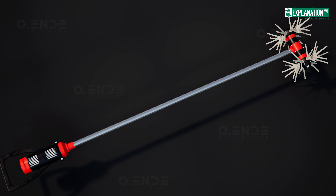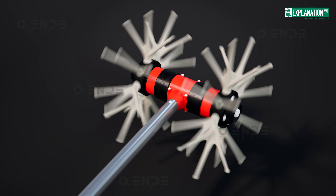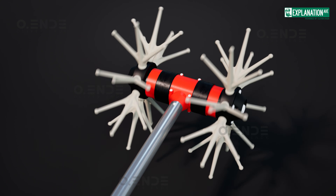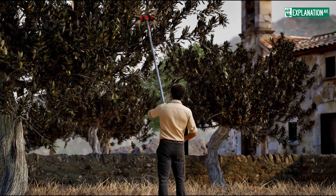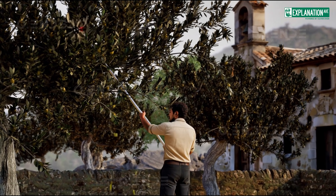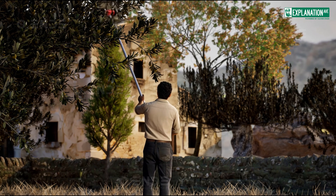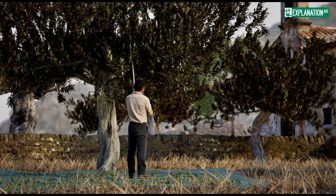Harvesting can be performed gently using specialized electric olive harvesters. The olive shakers shown here feature rotating oscillating heads equipped with flexible, rubber-like fingers that move rapidly, gently dislodging the olives from the branches, protecting both tree and fruit while ensuring efficient harvesting. The olives fall onto nets laid beneath and are carefully collected.